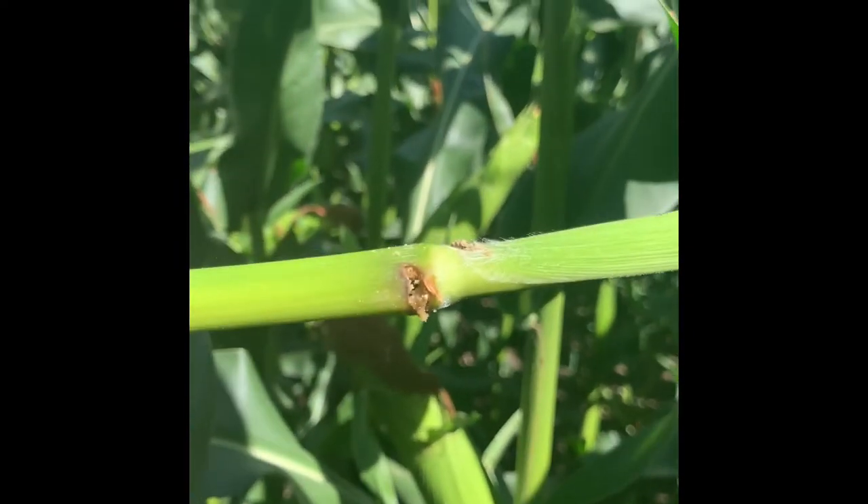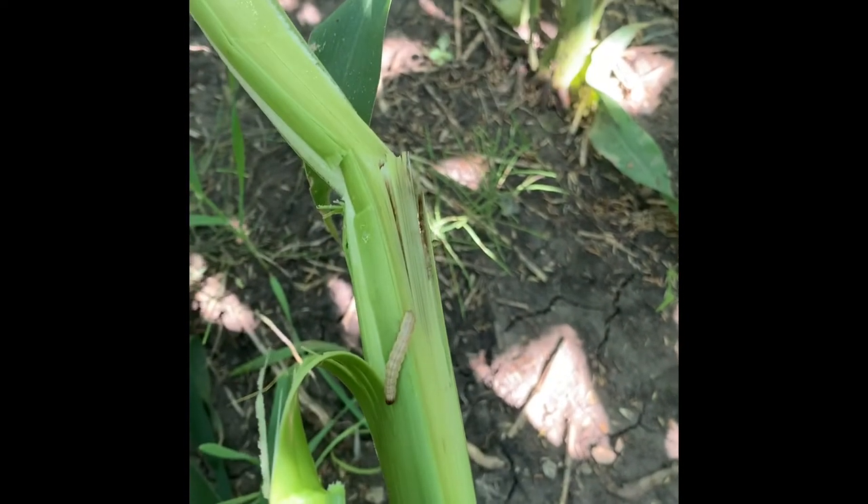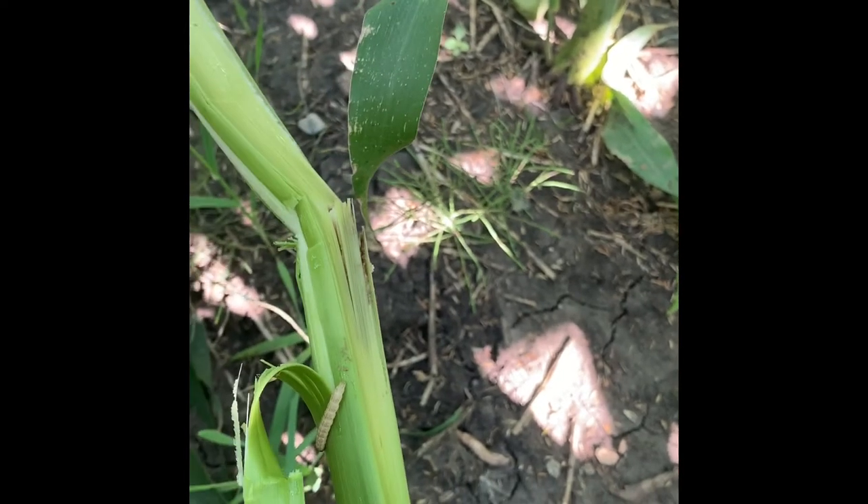If you find holes like these, that's where the corn borer would have entered the stalk. As I dissected this corn further, where that hole was, you can see I did find a borer. This guy is going to be burrowing in the stalk below the primary ear and could cause some lodging and this corn to fall before harvest.